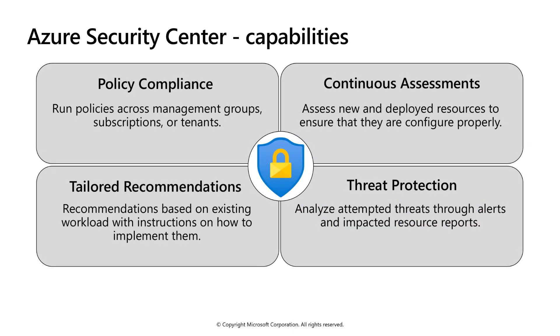Security Center is built on top of Azure policy controls, so you can set and monitor your policies to run on management groups, across subscriptions, and even for a whole tenant. Security Center automatically collects, analyzes, and integrates log data from Azure resources like firewalls and endpoint protection to detect real threats.